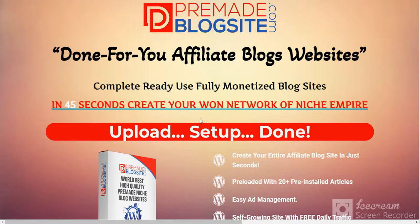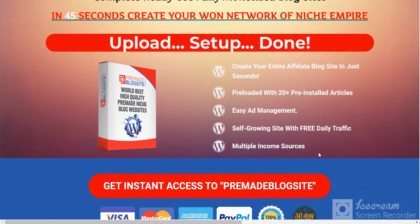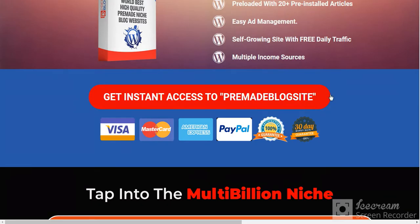Create your own network for niche empire. Upload, setup, and done — create your entire affiliate blog site in just seconds. Easy management, self-growth, free daily traffic, and multiple income sources. You want to get instant access here.